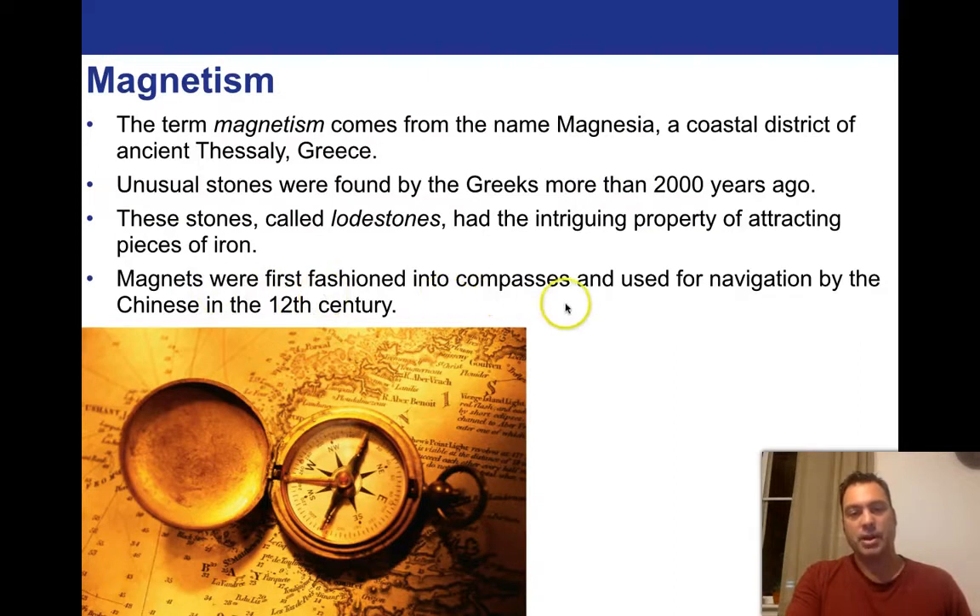Magnets were first fashioned into compasses and used for navigation by the Chinese in the 12th century. There's actually some new ideas that it's possible that some of the predecessors to the Aztecs might have had some idea of a compass some 2,000 years before that, though that's somewhat controversial. But 12th century Chinese for sure.